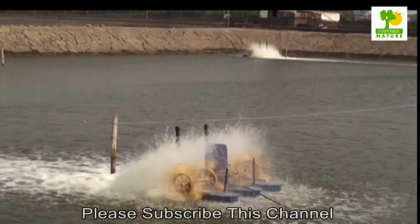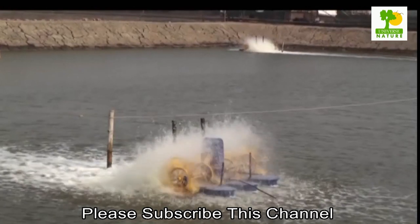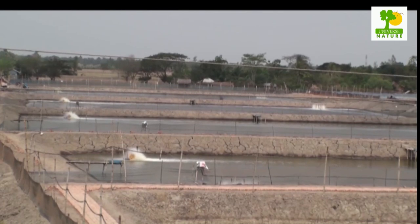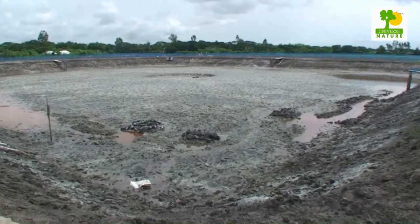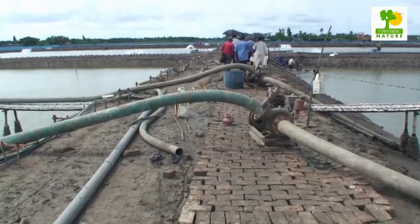Semi-intensive pond farming uses a monoculture system. Average pond sizes range between 2,500 m² to 2 hectares. Most farmers employ a partial water exchange system using tidal rhythms. In all provinces, P. monodon are harvested year-round.